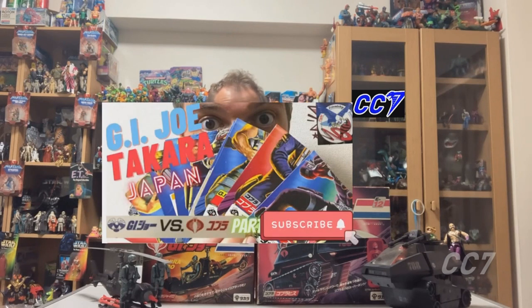G.I. Joe was released in Japan in 1986, but unfortunately it only lasted one wave. The 1986 release of G.I. Joe in Japan included Hasbro figures released between the years 1983 and 1985 — the first three waves. There were a mixture of vehicles and carded figures. In total, there were 24 individual carded figures released by Takara: 13 G.I. Joes and 11 Cobra.